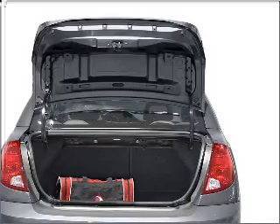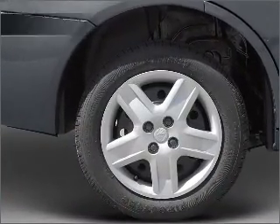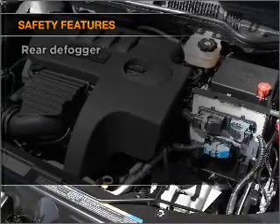Power door locks, power steering, an AM-FM stereo with a CD player, an adjustable tilt steering wheel. And for your peace of mind, the following safety equipment is included.